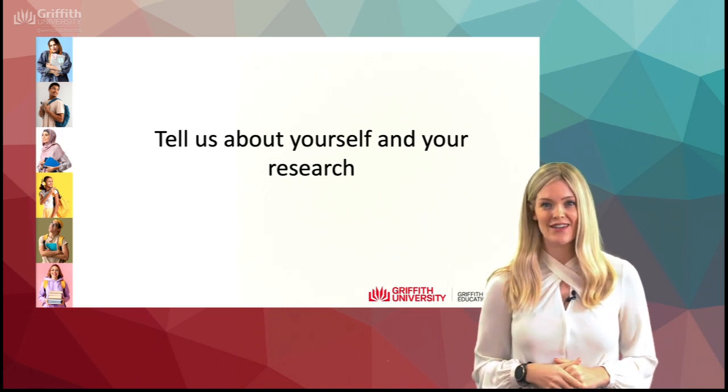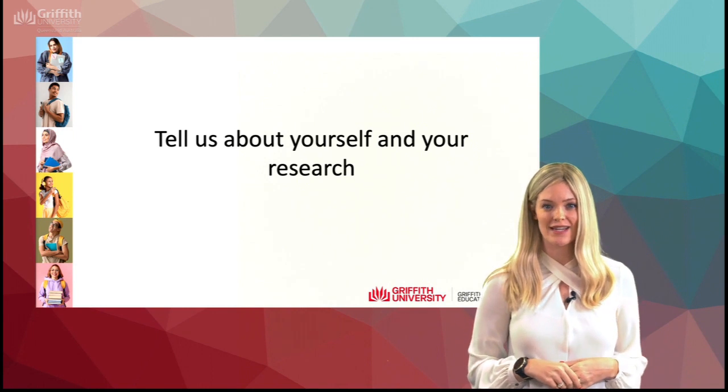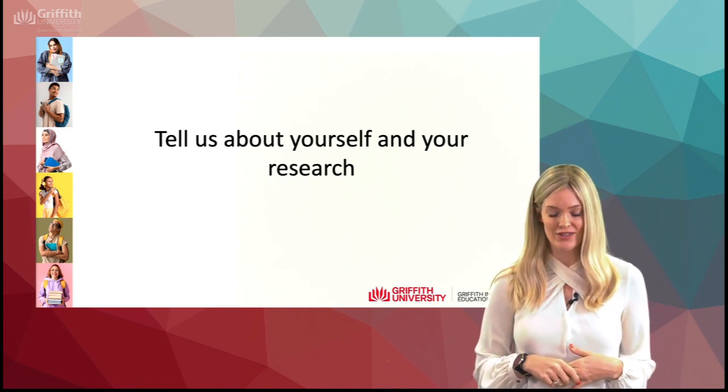Hi, my name is Dr. Danielle Heinrichs and I'm a lecturer in the School of Education and Professional Studies and I'm also a member of the Griffith Institute for Educational Research.